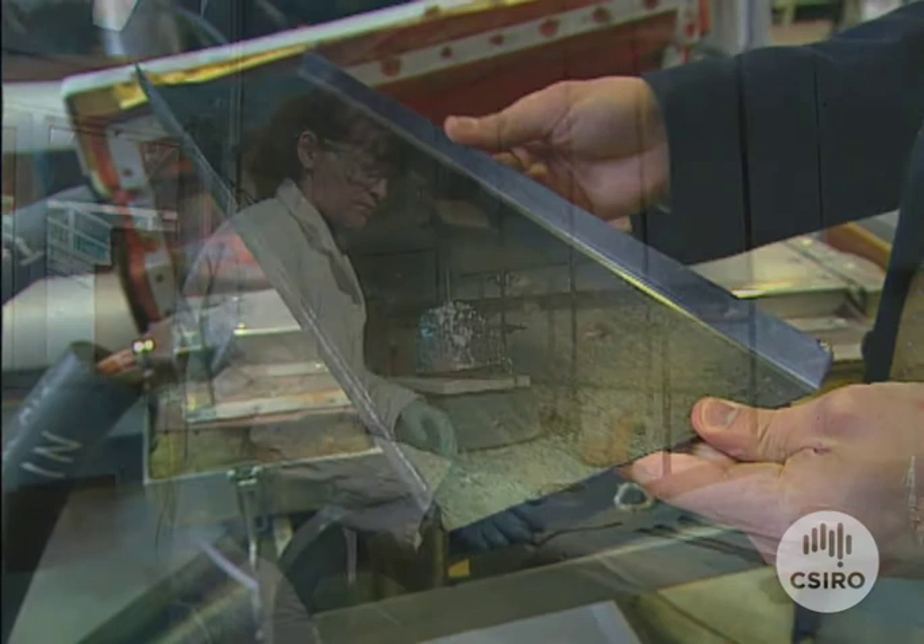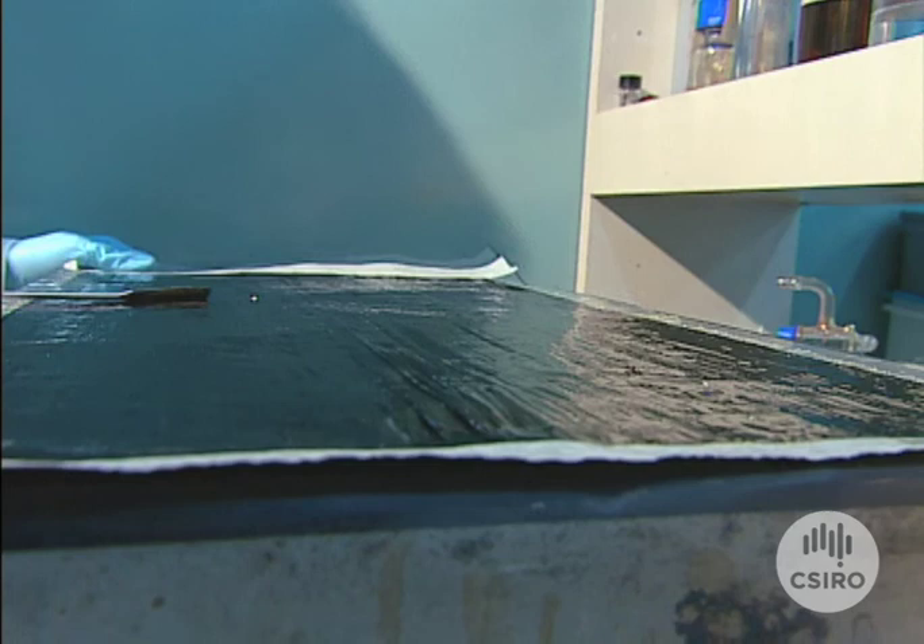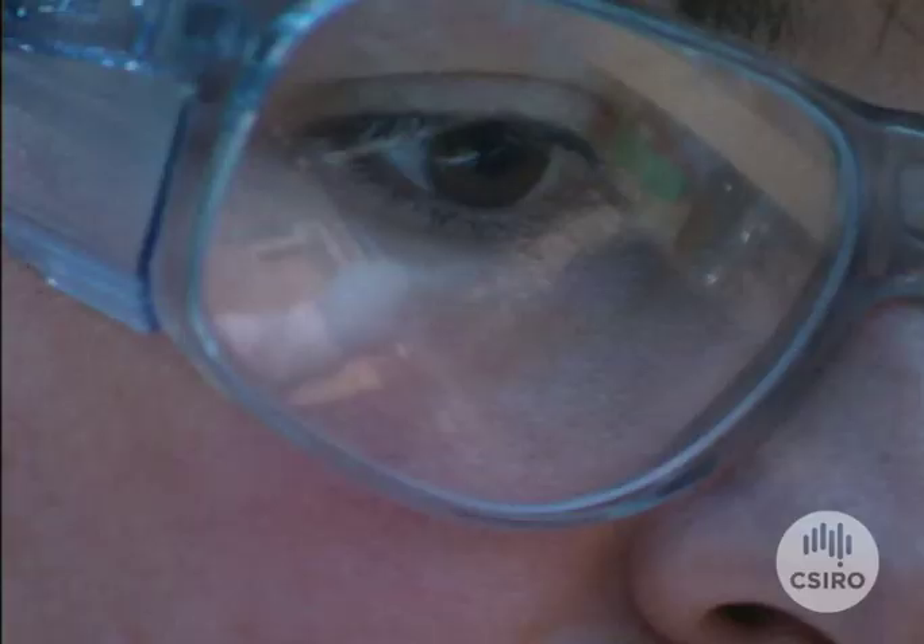The material is called an advanced composite and it's made up by coating sheets of carbon fibre with special polymers. Layers of these sheets are then joined together to make a strong, durable, easily moulded material.